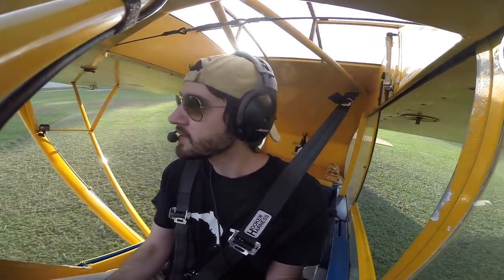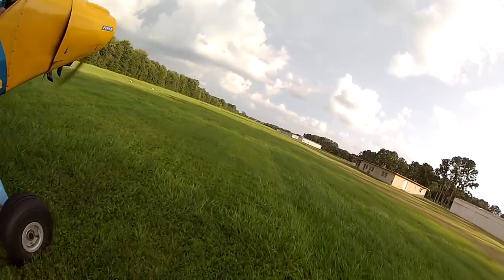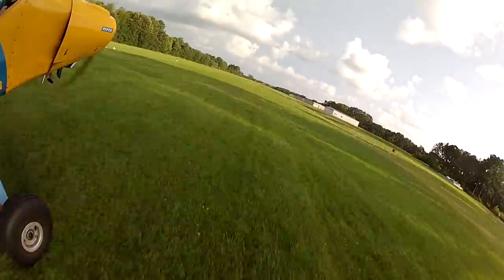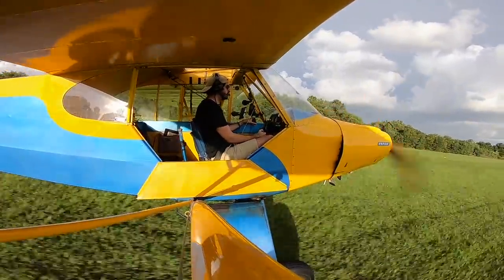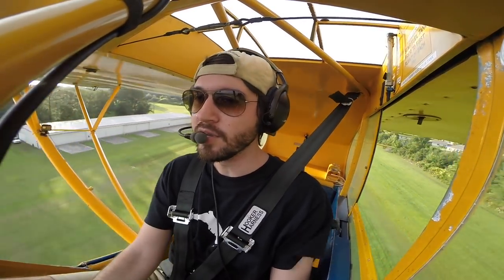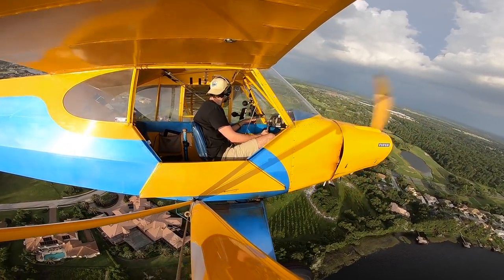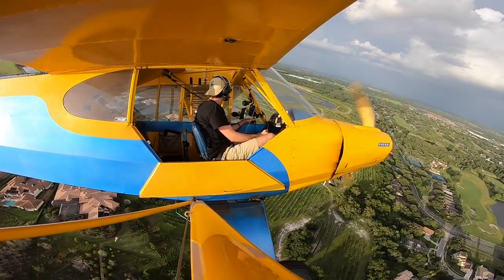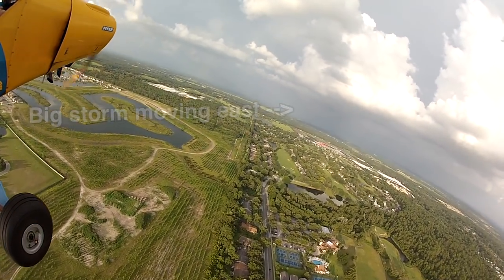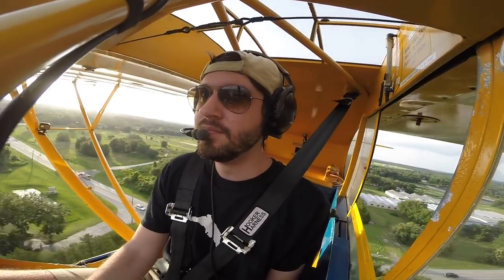We got a crosswind from the right. It had been a few weeks since I've flown the Cub, so to get comfortable, I did a quick three point landing on the grass runway.